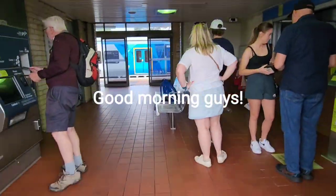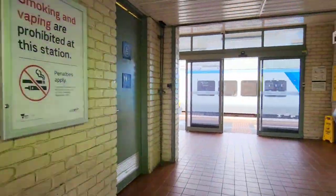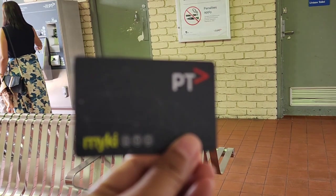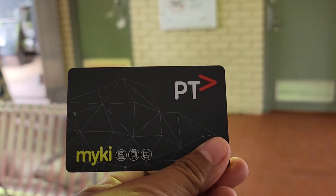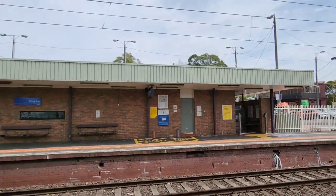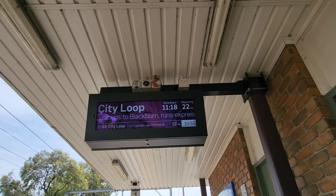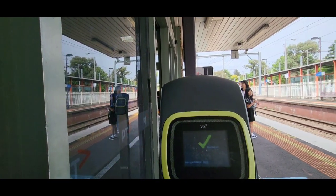Good morning guys, welcome back to my channel. This is your Boholana on the go, and today we have another adventure. Right now we are here at the train station and we are using a Myki card to hop on and hop off the train or any public transportation around Melbourne city. Right now we are here at Croydon Station waiting for our train to arrive. Don't forget to tap on your Myki card before boarding the train.